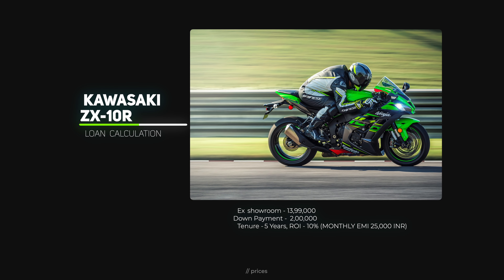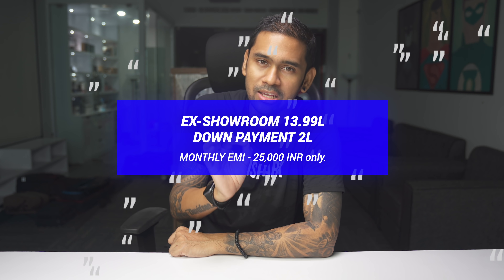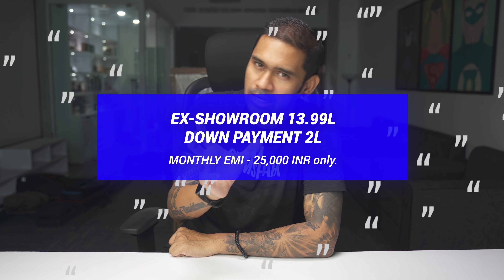Now we have the loan calculation. The on-road price is around ₹14.14 lakhs, with a down payment of only ₹2 lakhs, so the loan amount is ₹12 lakhs. With an interest rate of 10% and a tenure of 5 years, the EMI comes to ₹25,000 per month. So basically ₹25,000 EMI, ₹2 lakhs down payment, and a ₹12 lakh loan for 5 years — with total interest of around ₹3.3 lakhs.